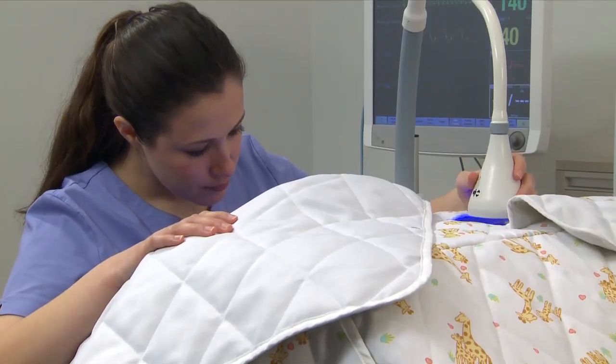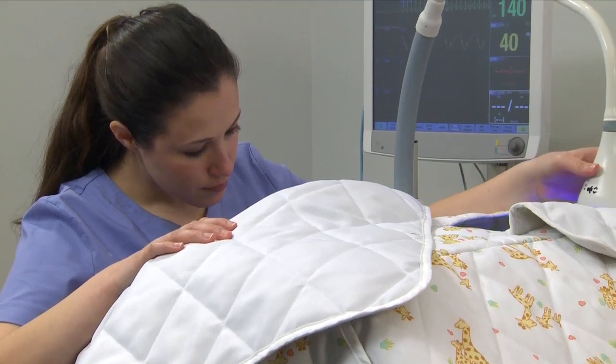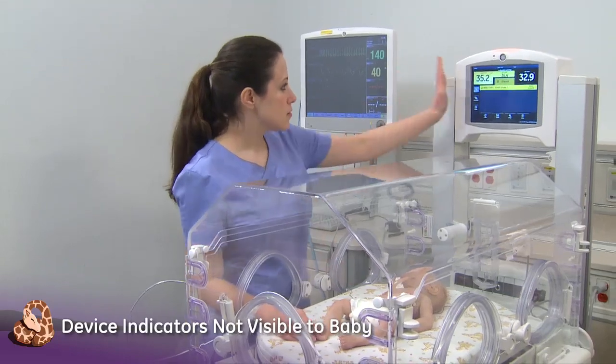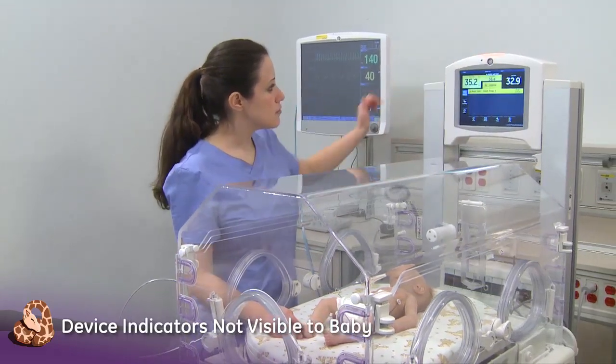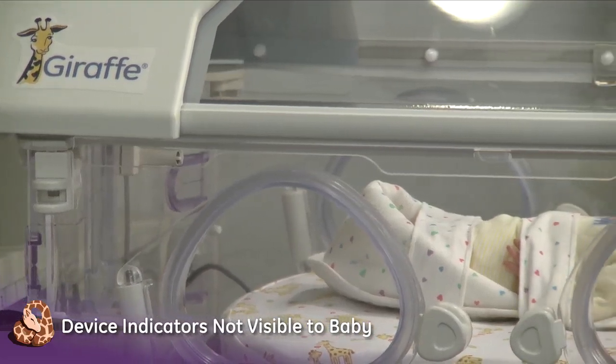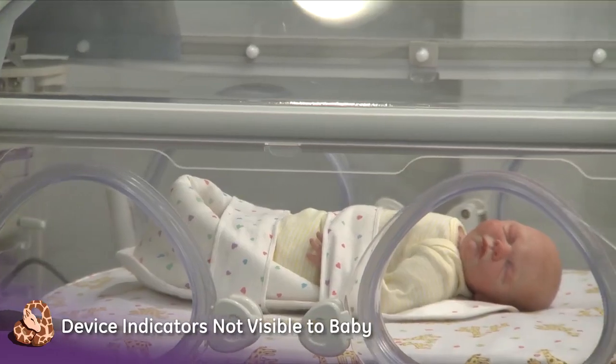The Giraffe Care Station manages light and minimizes stress with features such as a visual device indicator that is small and placed out of the baby's field of vision to notify the caregiver without disturbing the baby. This provides light protection, improving critical processes and visual motor performance.